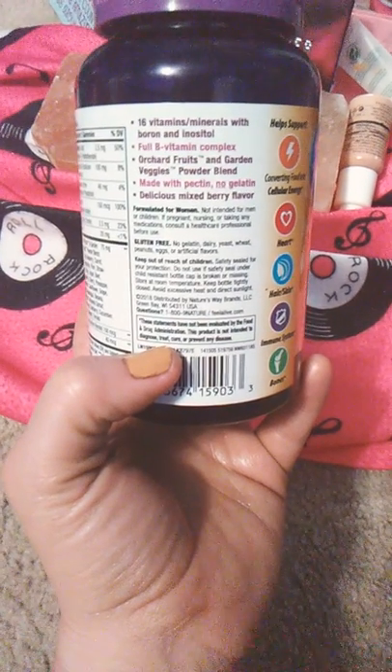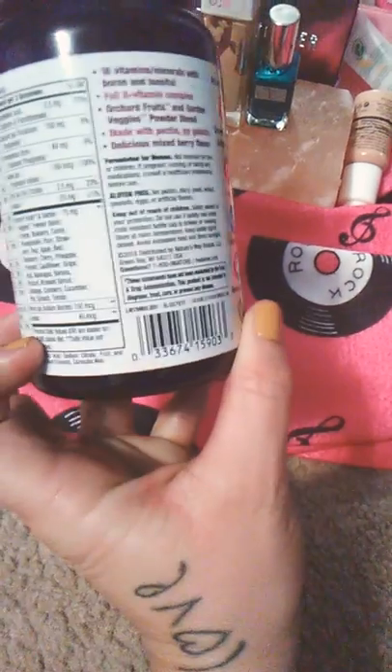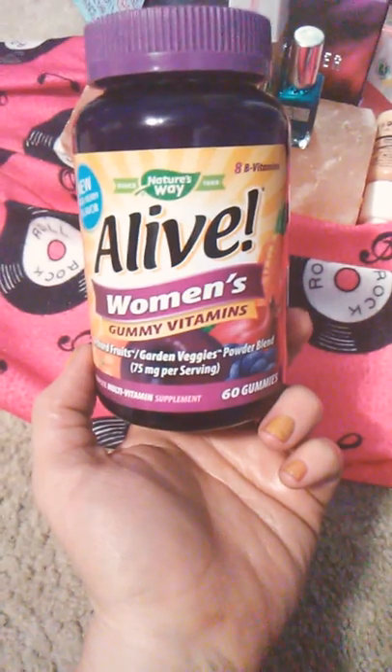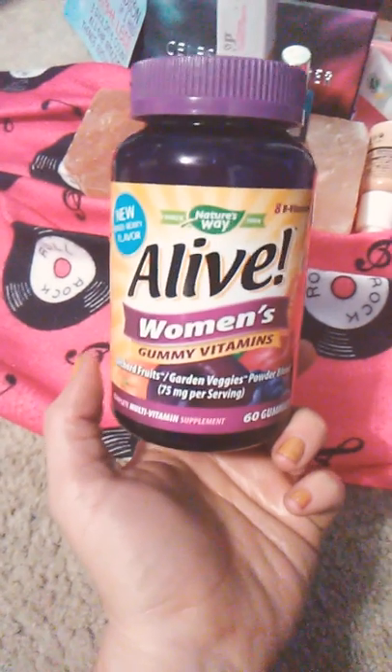I also really like that I give one of these to my five-year-old. Usually I give him one per day. The serving size is two for a woman. On the label it'll say it's not intended for men or children, obviously because it says women's. But due to what's in it, my son really likes these. I'll give him usually one a day, sometimes half, and I just make sure the dose is appropriate for him and his weight.